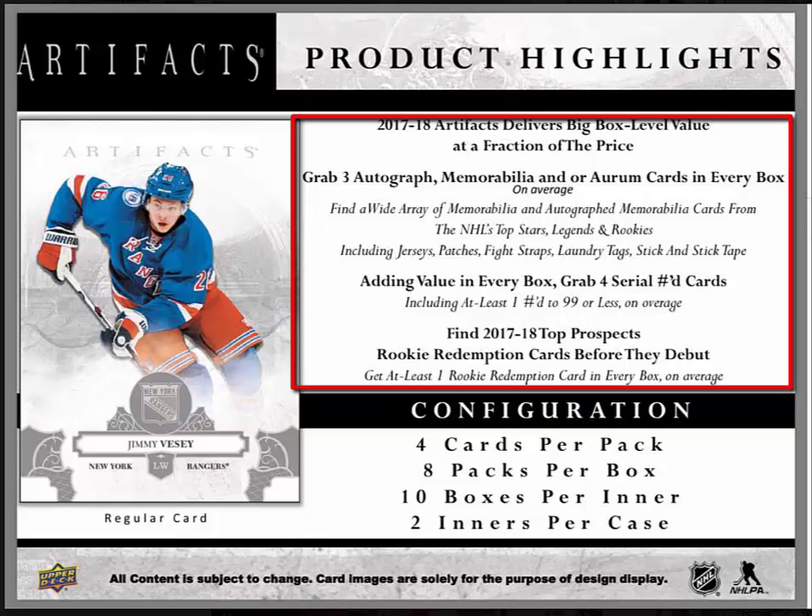There are three autograph memorabilia and/or relic cards in every box on average. There's a wide array of memorabilia and autograph memorabilia cards from NHL's top stars, legends, and rookies, including jerseys, patches, fight straps, laundry tags, stick, and stick tape.